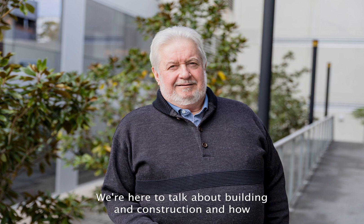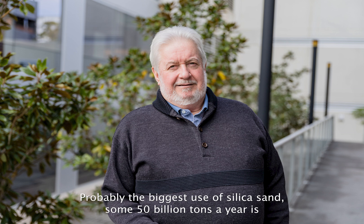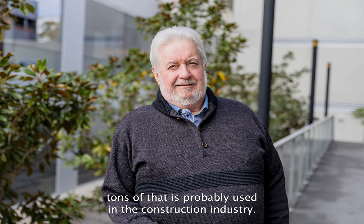We're here to talk about building and construction and how silica sand plays a key role in its development. Probably the biggest use of silica sand — some 50 billion tonnes a year — and 49.5 billion tonnes of that is probably used in the construction industry. So silica sand is an essential component in the whole construction industry.